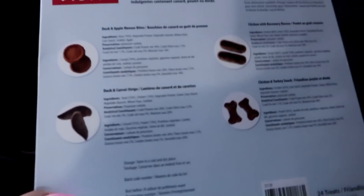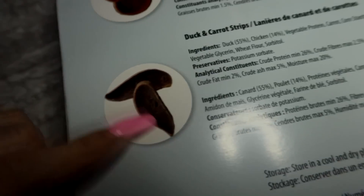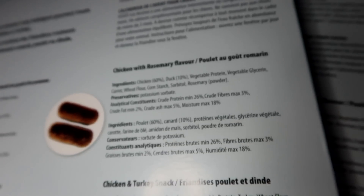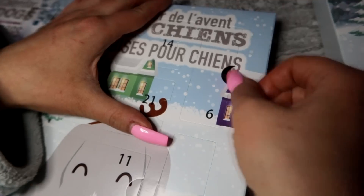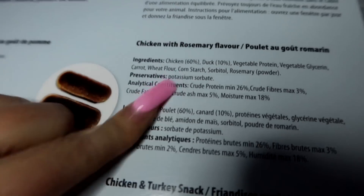I just realized they say these on the back - so these are duck and carrot strips that look like teardrops, and the circles are duck and apple flavored bites. Then these ones - I called it the shape of a dick, yes - anyway, chicken with rosemary. And then these bones are chicken and turkey snack. So this one is chicken with rosemary.